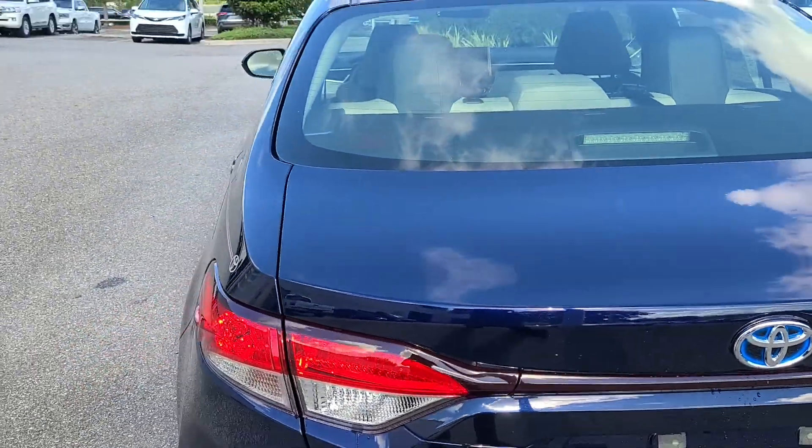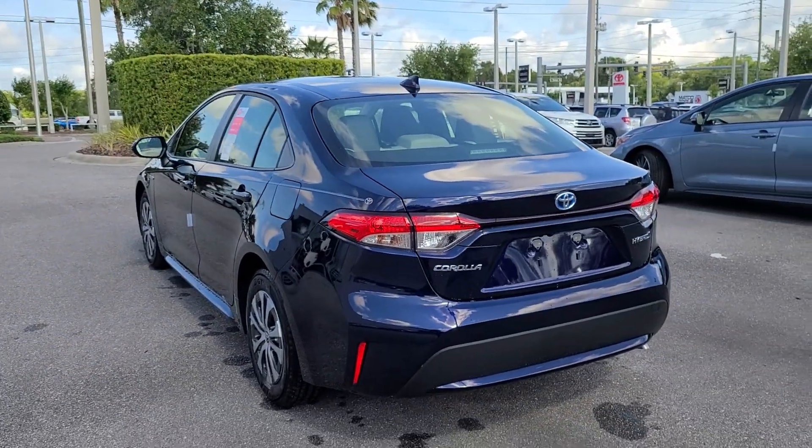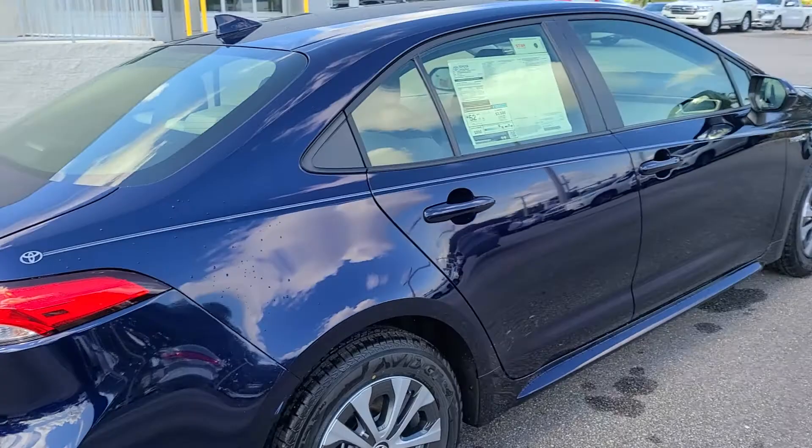My direct contact number is 407-314-7684. That's Bruce here at Parks Toyota of DeLand. We make car buying easy — let's connect with you.